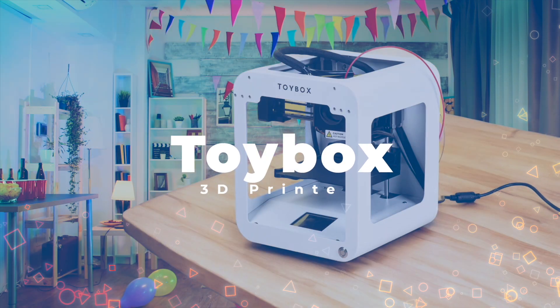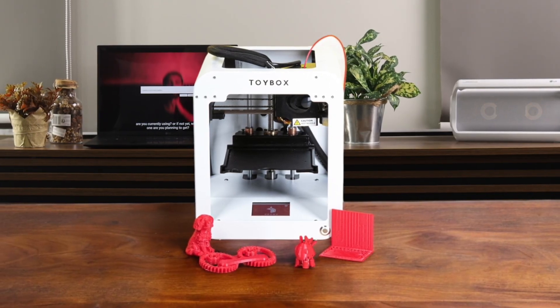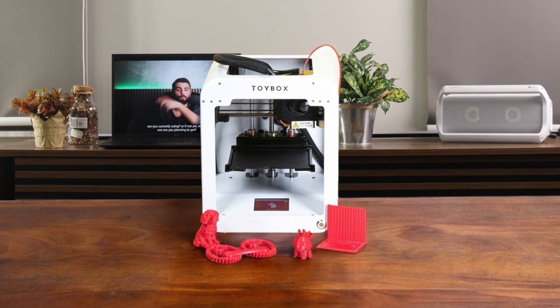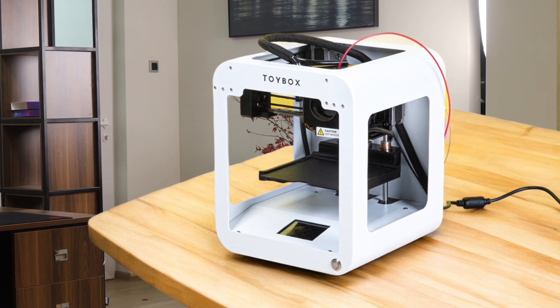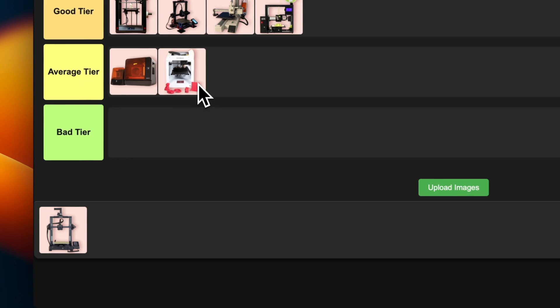Number 19: Toybox 3D Printer. It's super easy to use with its one-touch printing and companion app, which is great for getting kids excited about 3D printing. The small build volume is a bummer, limiting what you can make, and print quality is decent but not amazing. The food-safe filament is a cool feature for making candy molds. It's a fun introduction to 3D printing for kids, but serious hobbyists will outgrow it quickly. I'm putting this in the average tier — it's good at what it does, but it's pretty limited.